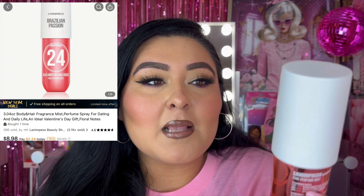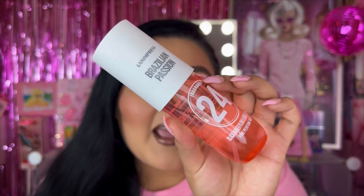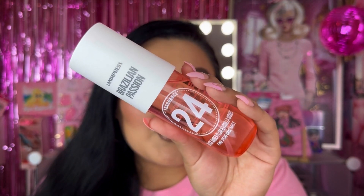I also went ahead and purchased a body spray — the Lanham Press Brazilian Passion fragrance number 24 in black amber, plum, and vanilla woods fine perfume mist. You guys know what it's trying to do.